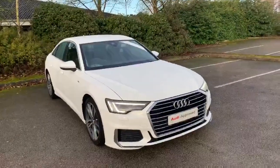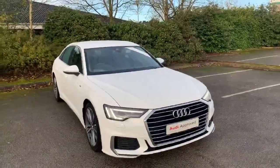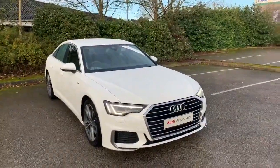Hi and welcome to Stafford Audi. I'd just like to give you a quick walk around this used Audi A6 Saloon S-Line that we currently have in stock. This is a 40 TDI, so it's a 2 litre diesel, it's an automatic, and it's finished in Ibis White.